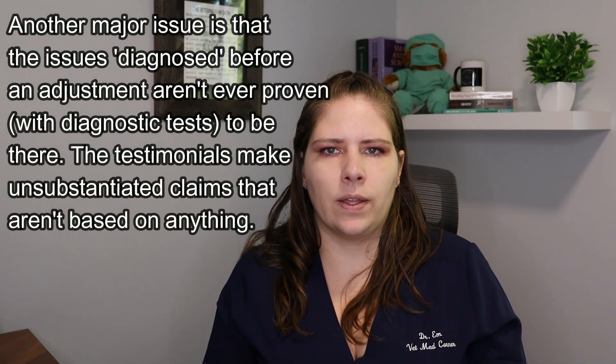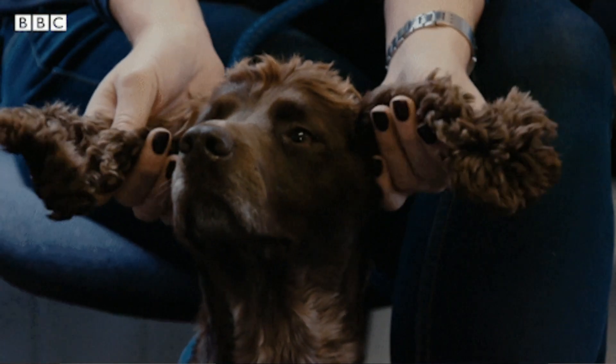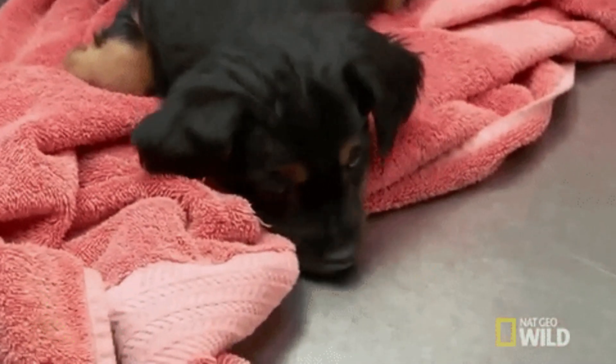Unfortunately, there are some veterinarians who take chiropractor courses and include it in their practices because they have also fallen victim to the pseudoscience. I will semi-often see a patient as a second opinion after they've been treated by a chiropractor for some period of time. What really makes me sad about these patients is that their real underlying issue has been undiagnosed, and often those issues are painful. This animal continues to suffer with pain that is untreated while they're having these adjustments, and that delay in proper care causes harm to the quality of life for the animal.